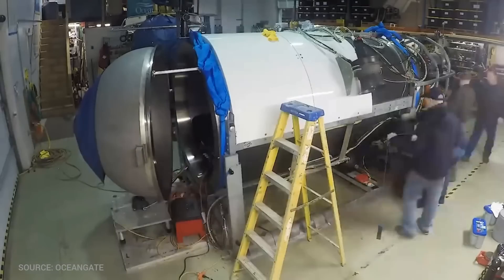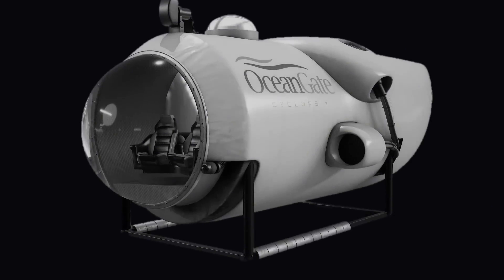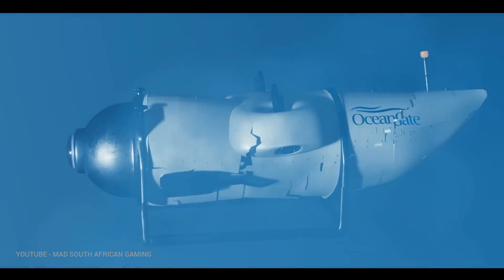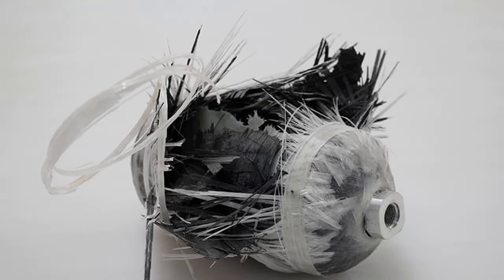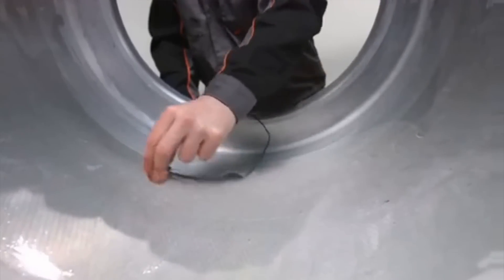This disaster could have been avoided with the right engineering decisions. OceanGate promoted Titan's carbon fiber construction with titanium end caps as more efficient to mobilize, being light in weight compared to other deep diving submersibles. It also said the vessel was designed to dive 4000 meters with a comfortable safety margin. But carbon fiber composites can have multiple issues, especially when subjected to extreme pressures like those Titan underwent — they can be stronger and lighter than steel, making a submersible naturally buoyant, but they can also be prone to sudden failure under stress.